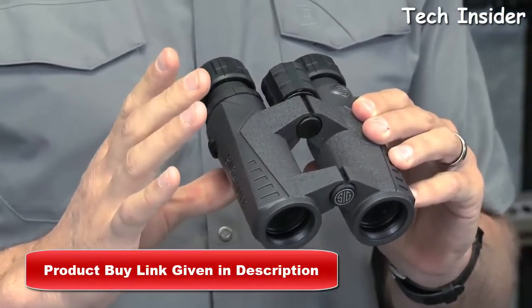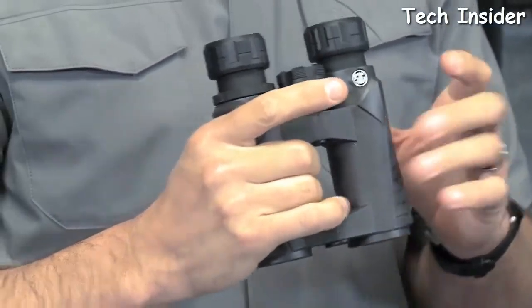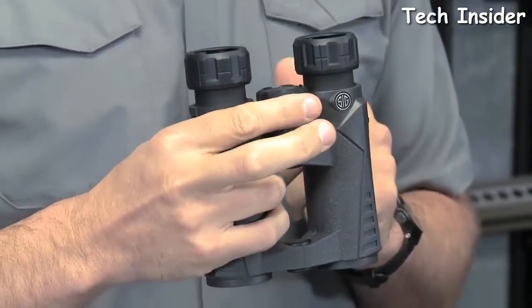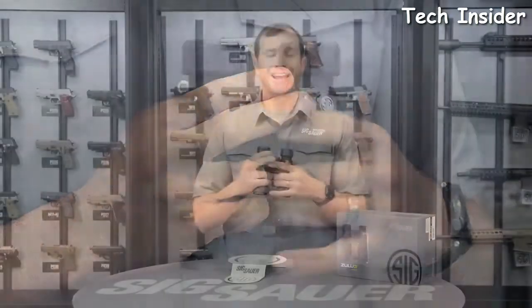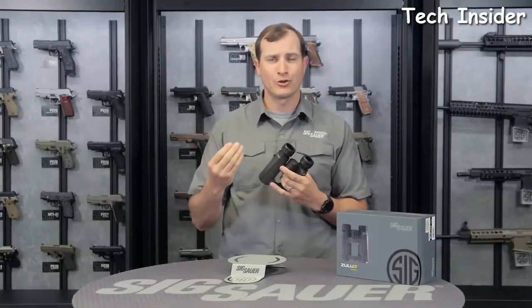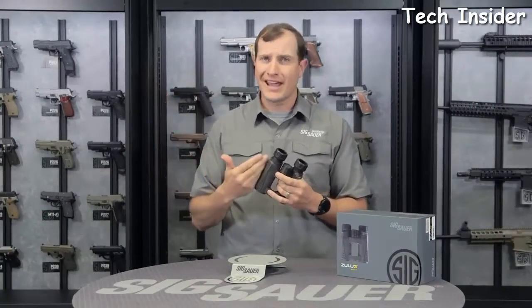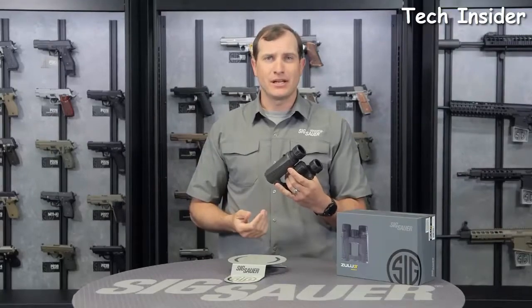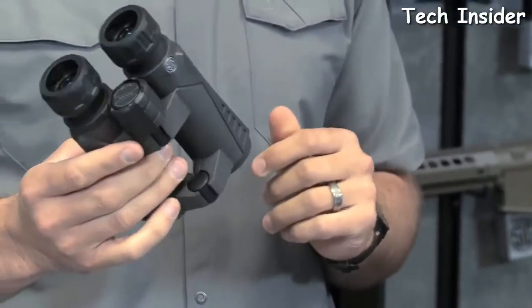The external portions are all rubberized, making them really easy to handle and fitting your hand well with great depth of field. You can use them one-handed or two-handed with the focus knob, and the close focus clarity is impressive at both near and far distances. Whether you want the 8 power or 10 power version, these will have exactly what you need.